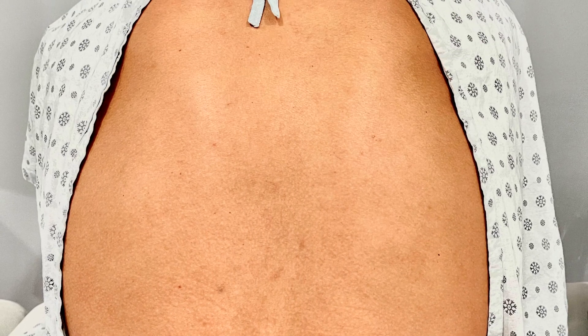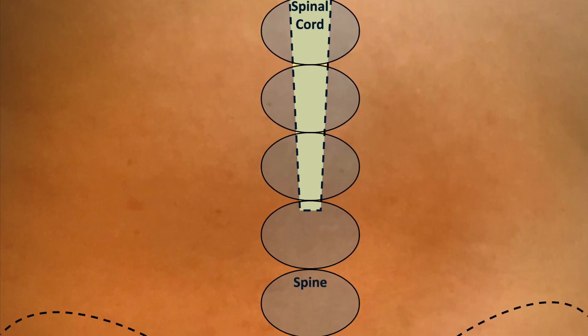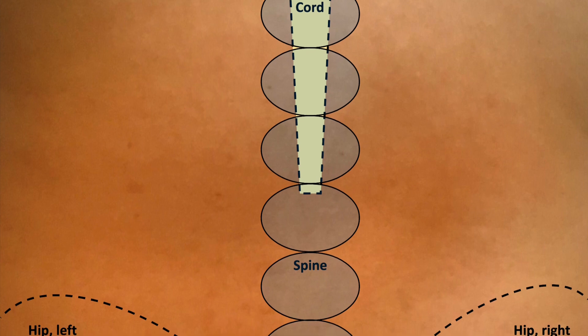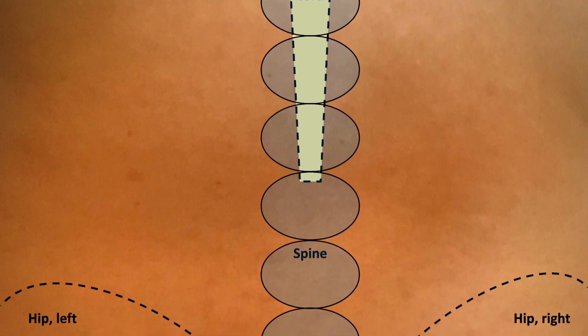These landmarks help us know where your spinal cord ends and where the epidural space is. The epidural space is just before the space where the spinal cord ends.